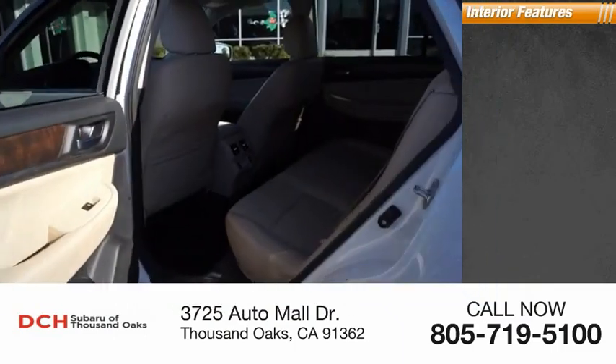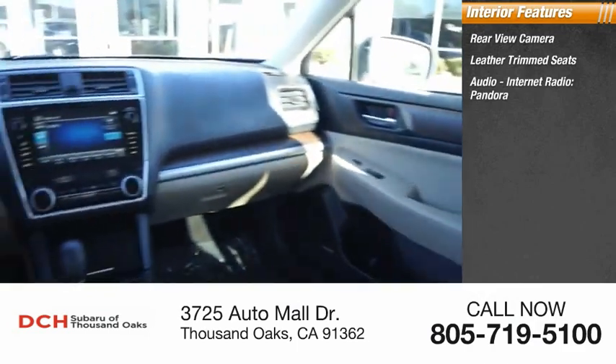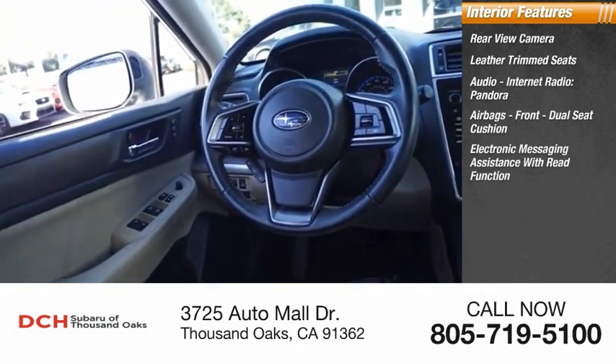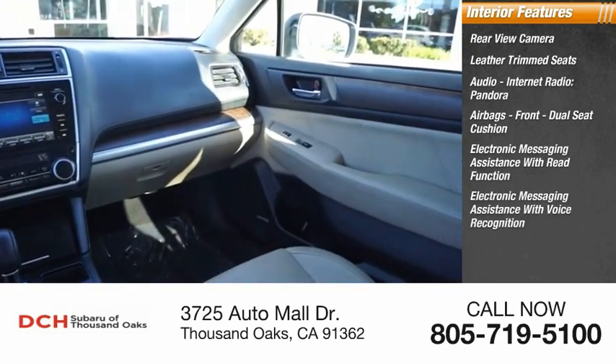Inside you'll find a rear-view camera, leather trim seats, audio with internet radio, Pandora, airbags front dual seat cushion, electronic messaging assistance with read function, and electronic messaging assistance with voice recognition.